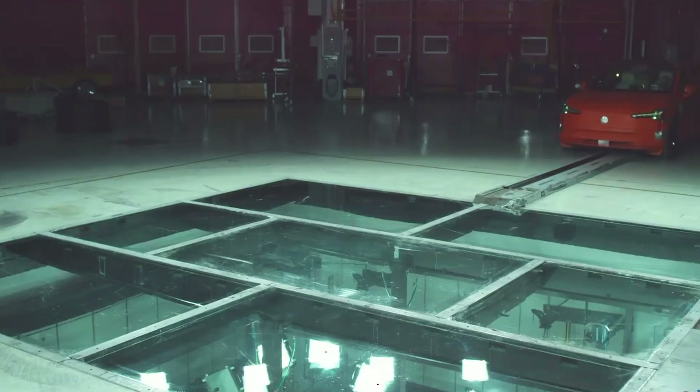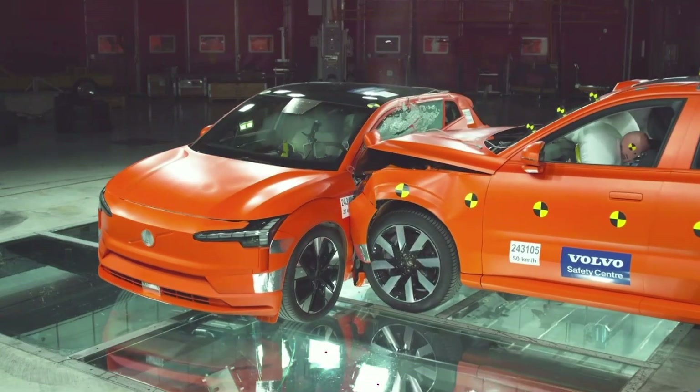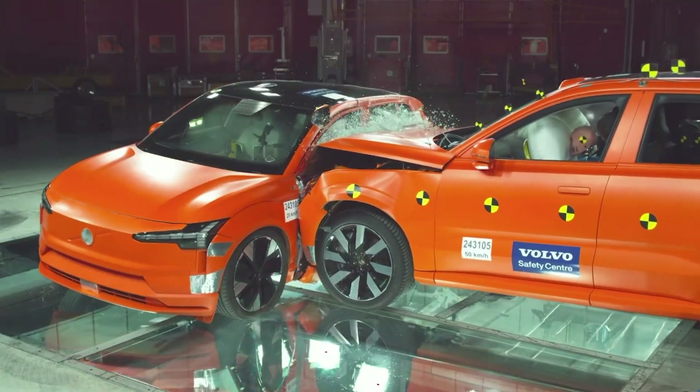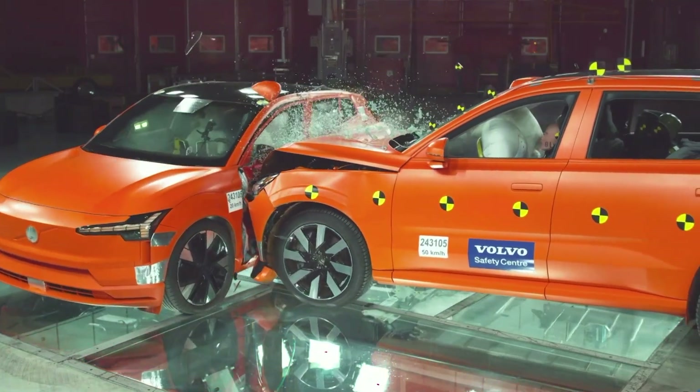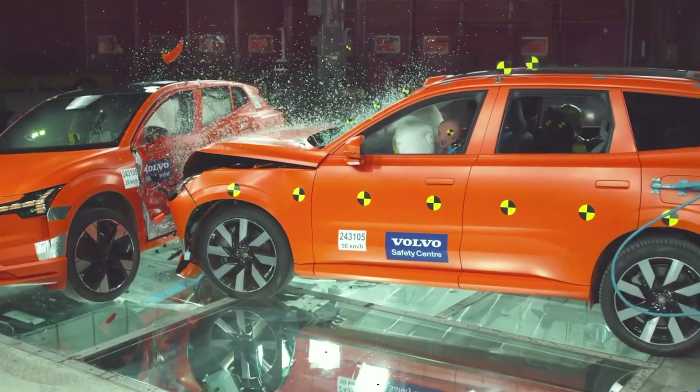This is us, this is what we do amongst other things. We are very much about automotive safety — it's in our genes, it's in our core. Today I'm going to talk about our approach on software-defined vehicles.